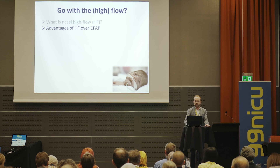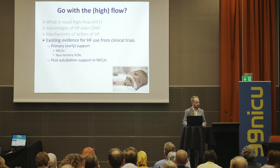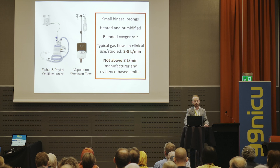I'm going to cover what nasal high flow is, the advantages or potential advantages of high flow over CPAP, the mechanisms of action of high flow, and then concentrate on the existing evidence from clinical trials, of which there are now several. Then some complications and controversies, high flow in clinical practice and how I think we should use it, and future research.